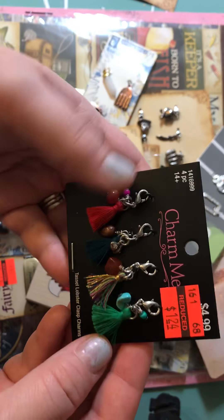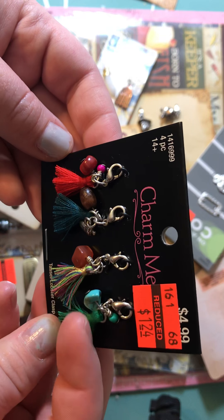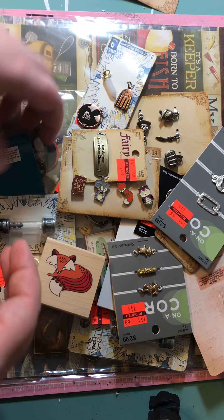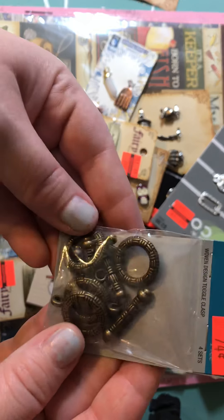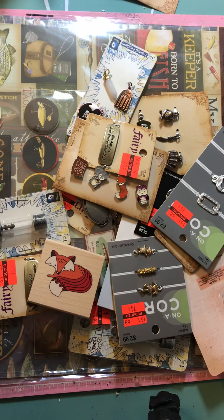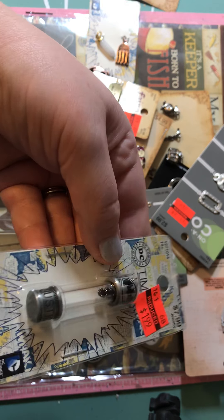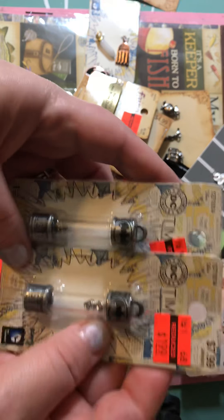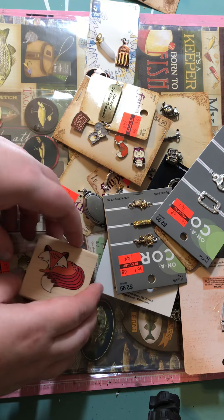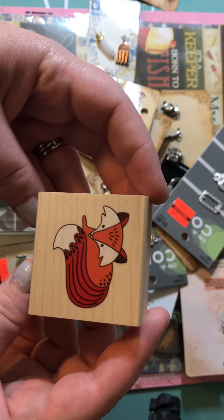I grabbed these with the little tassels — one because it has an acorn and I think I can use it for a mini album I'm planning. Then another charm with potions. I grabbed these rings for charms for $0.74, and two of the Batman lightning bolt charms that go back and forth for $1.99 — though for some reason one lightning bolt doesn't move, so I'll have to check on that. Then I grabbed this wooden fox stamp that was on clearance.